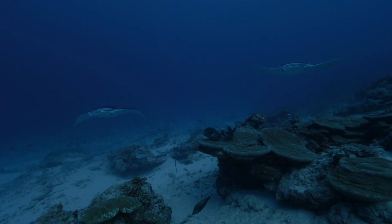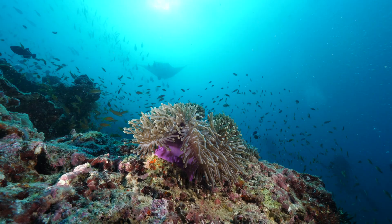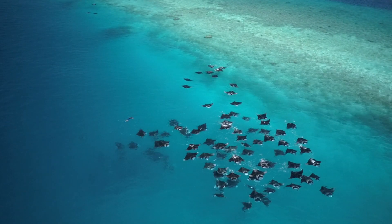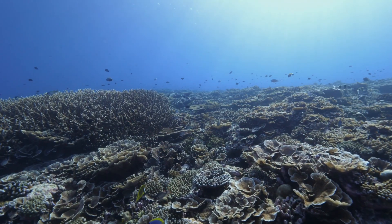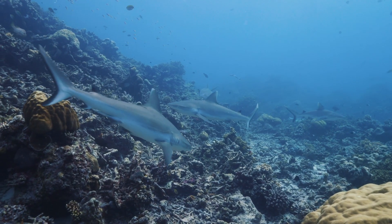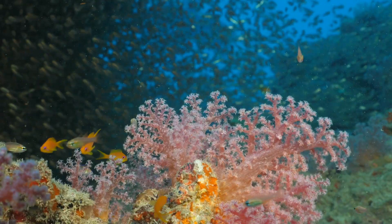The Maldivian Manta Ray Project was formed in 2005 and led to the formation of a global manta conservation project known as the Manta Trust in 2011. Our goal is a sustainable future for the oceans, where manta rays and their relatives thrive in healthy, diverse marine ecosystems through research, education, and collaboration.